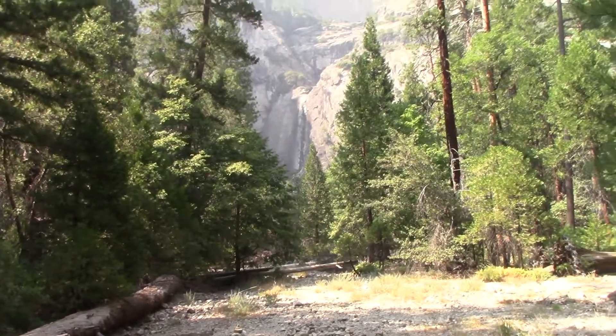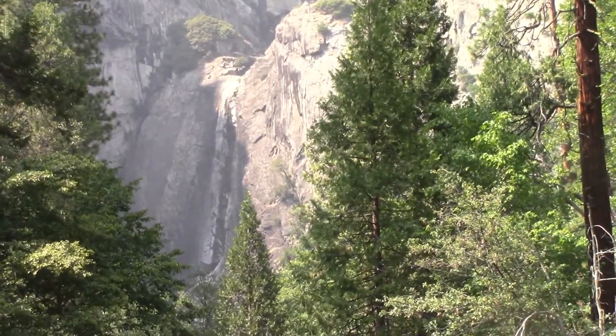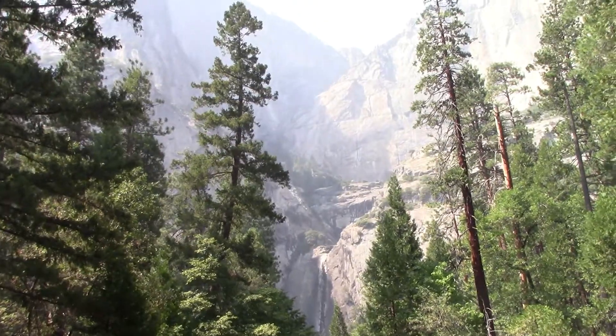So this is going to require a bit of imagination, but Yosemite Falls is usually there. Imagine water flying down that — very pretty — but not in the middle of summer.